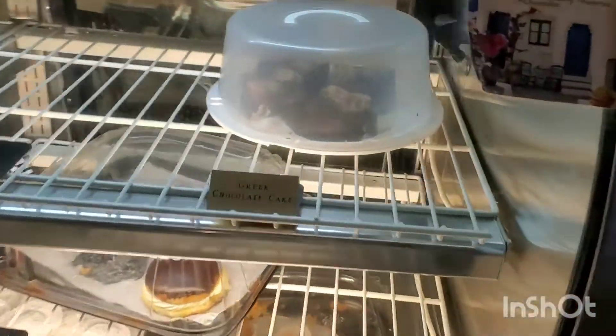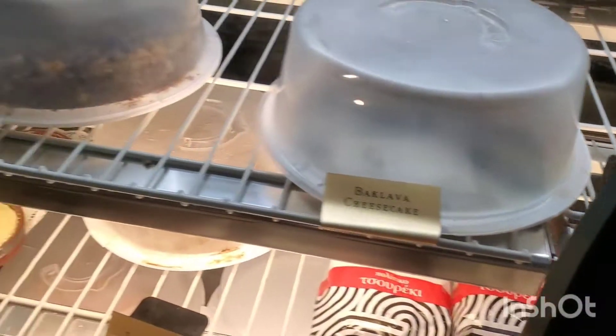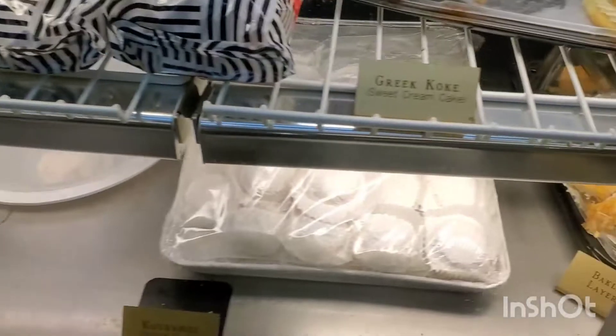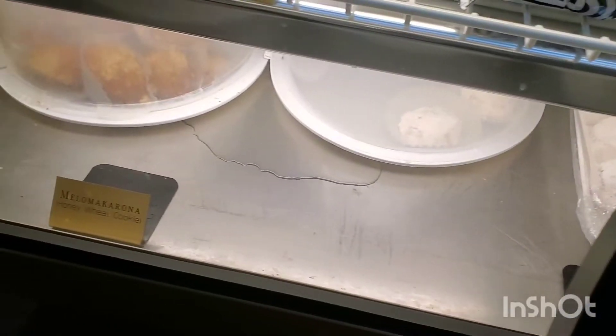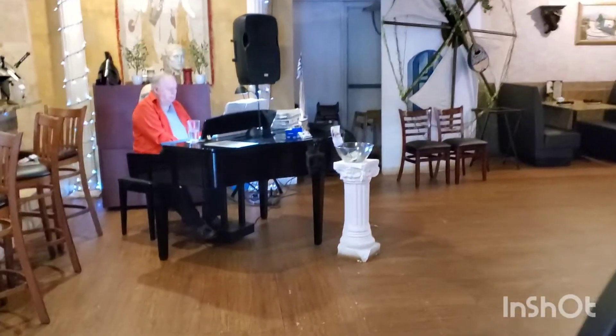And then we come over here. I want to try that Greek chocolate cake, baklava cheesecake, baklava chocolate cheesecake, cream bolet, tiramisu, sweet cakes, almond cookies, baklava, layered honey wheat cookie. And then they've got a nice selection of wines. Right over here is the bar. We've got John, the piano player.